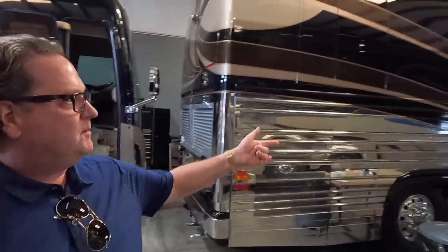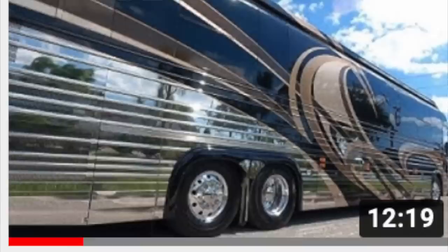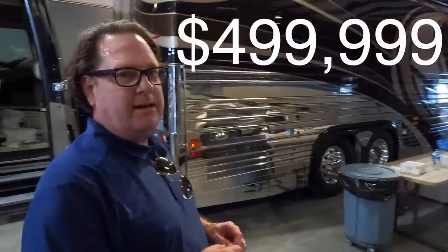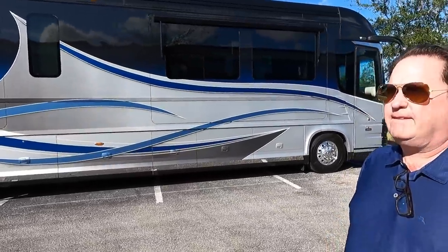I've already done the price adjustments on this — a 2010 Cravo Outlaw Emerald XL2 with 112,000 miles on it, double slide. I did a test drive in this coach — solid coach. $499,999. Best deal on a 2010 Prevost in the country.